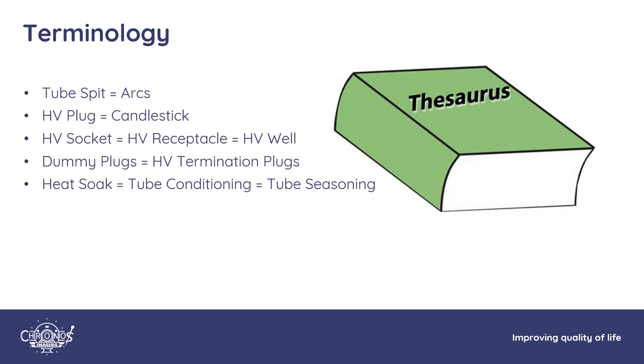Before we go further, here's a breakdown of the terminology used in this presentation. 'Tube spits' is synonymous with 'arcs.' HV plug, candlestick, HV sockets, HV receptacles, and HV wells all refer to the same component — it just depends on when and by whom you were trained. Dummy plugs and high voltage termination plugs are the same. Heat soak, tube conditioning, and tube seasoning all mean the same thing.